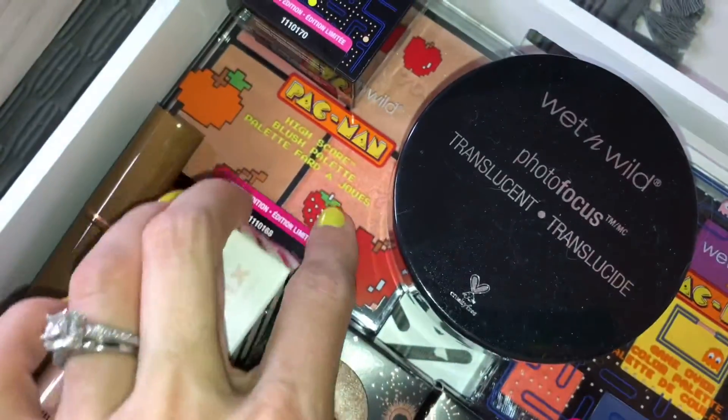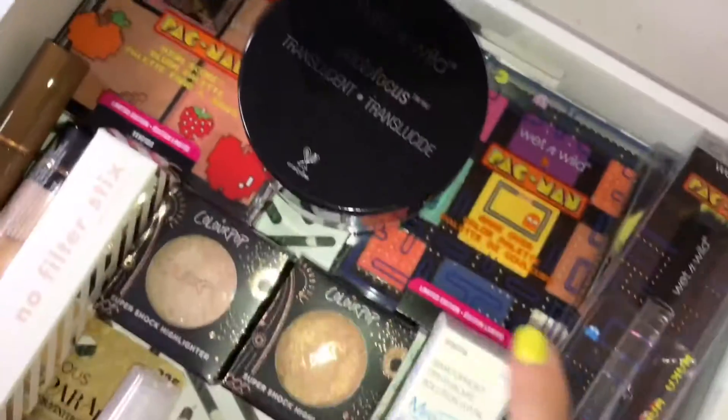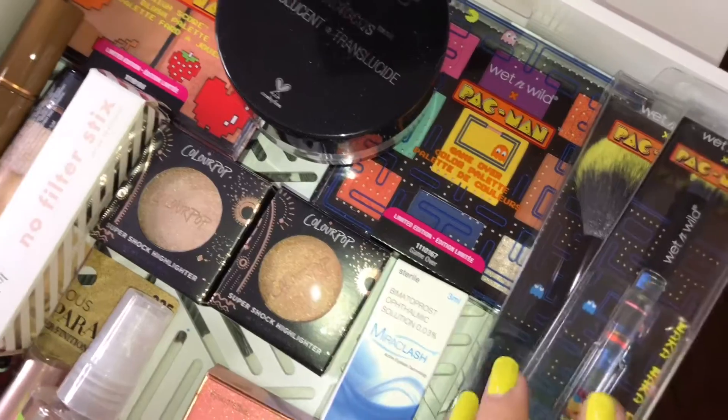Up here we have the Pac-Mind collection — we've got the face palette, the bronzer, the eye palette, and the two brushes from the collection.